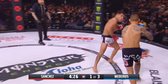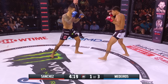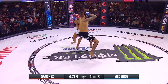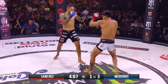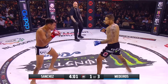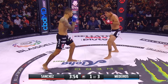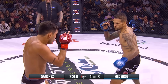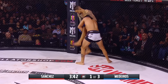Sanchez is a very big volume fighter — normally has a great pressure attack, throws a ton of shots, not a ton of power, but boy they add up. Inside kick by Sanchez, jab from Medeiros. I love the stiff jab that Yancy Medeiros is utilizing right now — he's making that thing count. You can already see the red in Emmanuel Sanchez's face just from the jab. And Sanchez looking for the single, well defended by Medeiros.